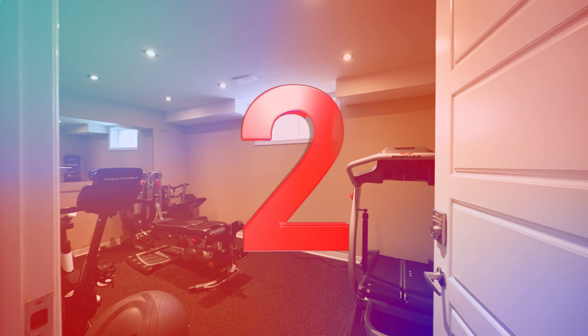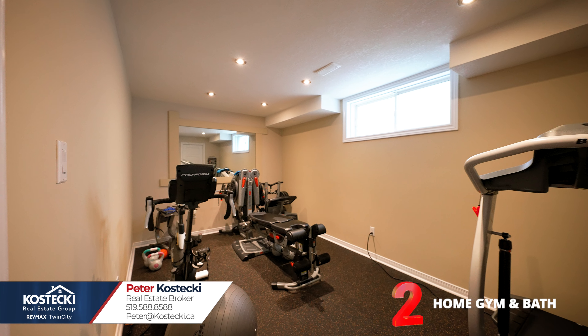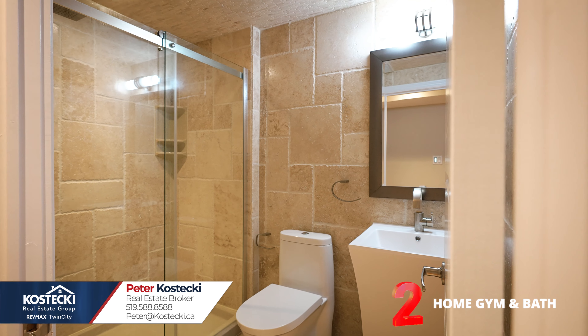Number 2: home gym and bath. You'll love your home gym, which could also double as a guest bedroom. There's also a luxurious three-piece bath with heated flooring.